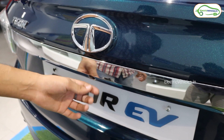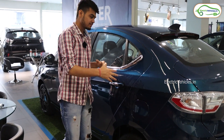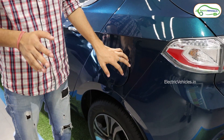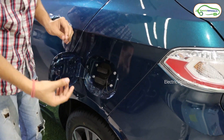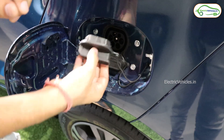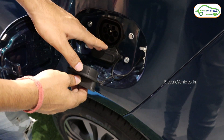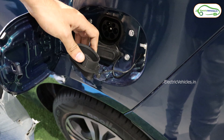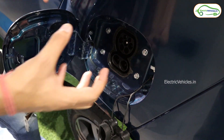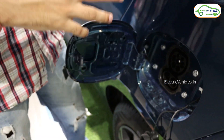At the rear you can also see the parking camera. The left side of the car is similar to the right side. One thing to note is the charging port on the left side — there are two ports here. For the portable charger, you remove the first cap and use that port to charge 100 percent in around 8 to 9 hours. Opening the second cap reveals the fast charging port, which allows you to charge from 0 to 80 percent in just 60 minutes.